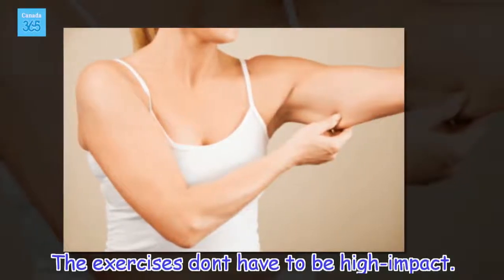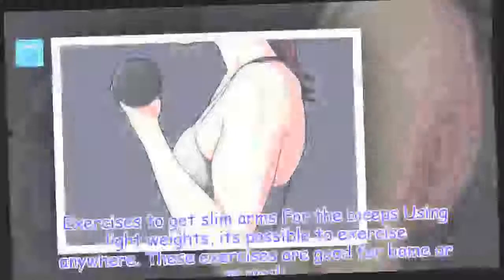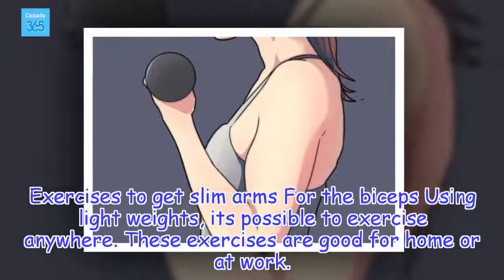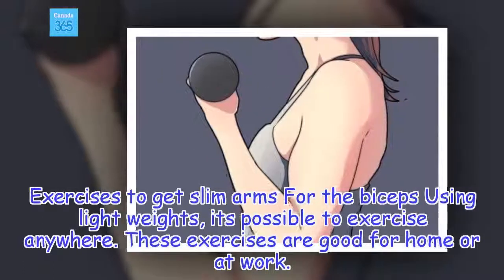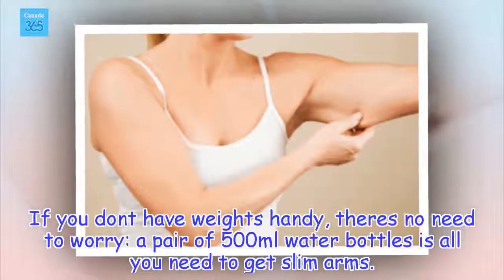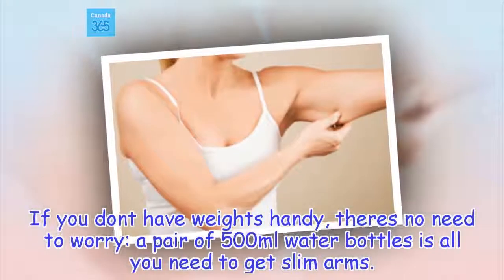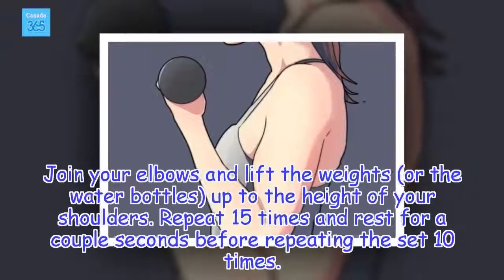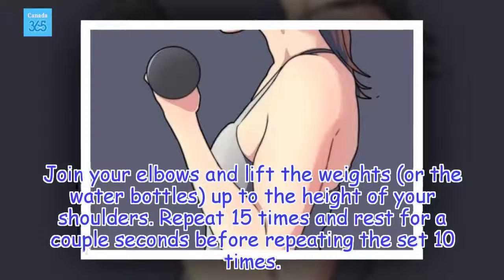The exercises don't have to be high impact. For the biceps, using light weights, it's possible to exercise anywhere — these exercises are good for home or at work. If you don't have weights handy, there's no need to worry; a pair of 500ml water bottles is all you need. Join your elbows and lift the weights or water bottles up to the height of your shoulders. Repeat 15 times and rest for a couple of seconds before repeating the set 10 times.